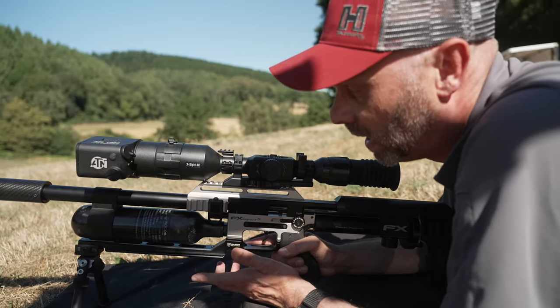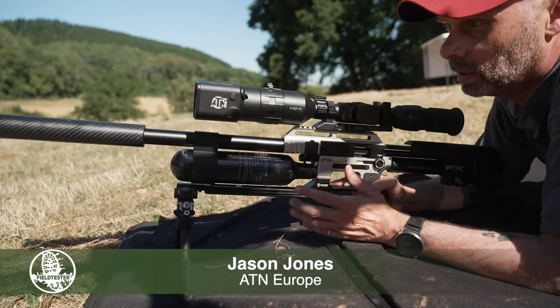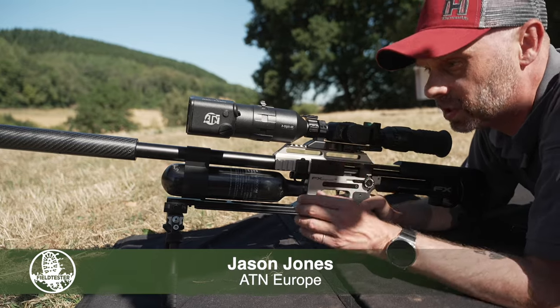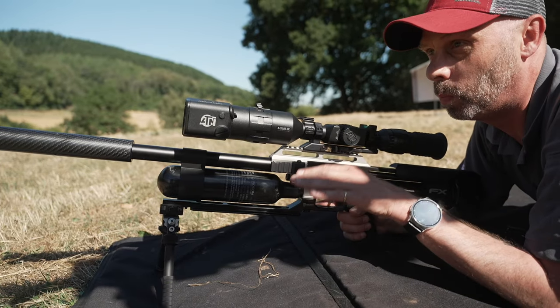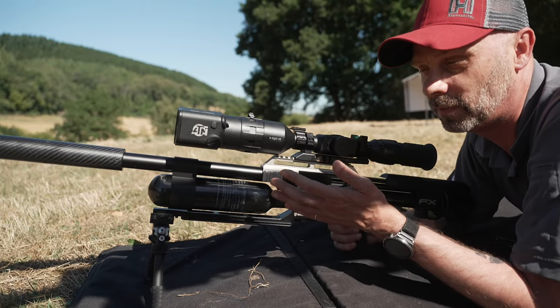This is a 30 cal FX Impact and I use it for rabbits and things like that. It's 110 foot-pound so it's a bit of a beast, but because the calibre is so big it's lobbing lead, so the drop on this is quite significant — that's why I've got an ABL unit, because it will compensate for that.